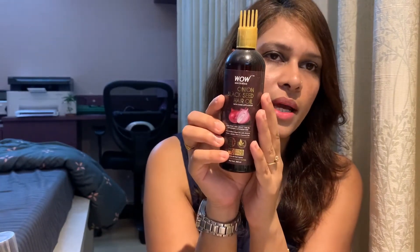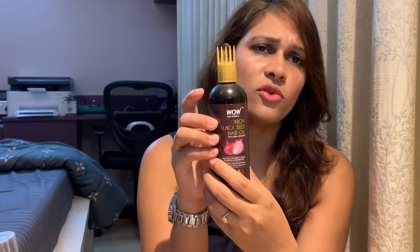This particular bottle is 200 ml and costs around 549 rupees. WOW has their own dedicated website with good discounts, but other websites offer discounts too, so you can buy it from anywhere. I really love this applicator — it's very easy to move throughout your scalp, and the amount of product that comes out helps control oil usage very well.